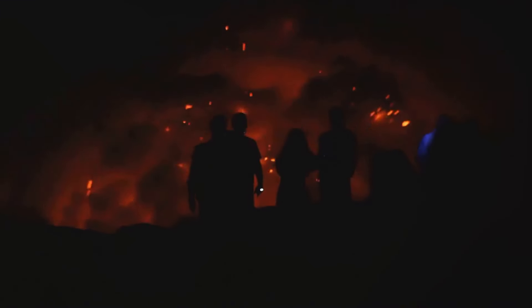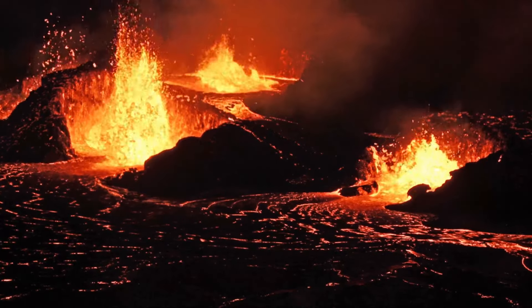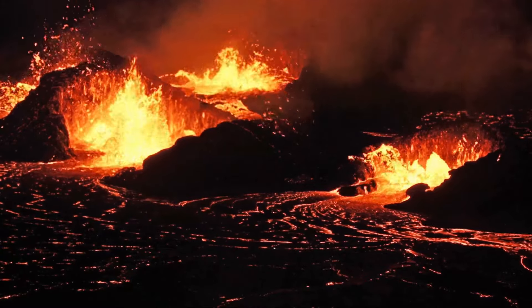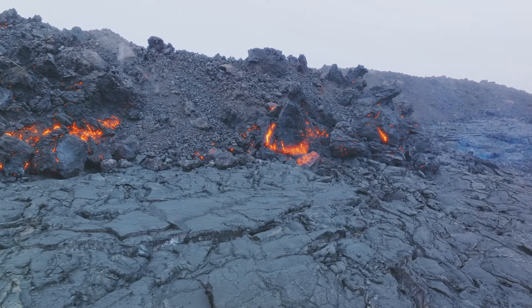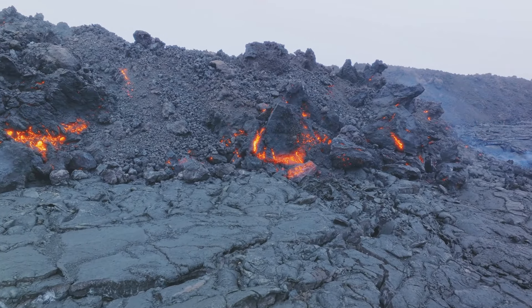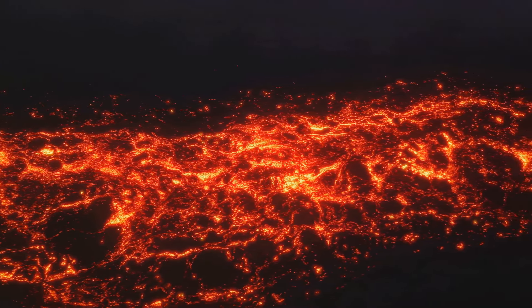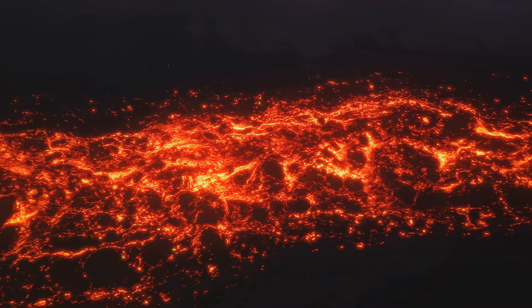As we delve deeper into the saga of Kilauea, we find that its frequent eruptions have a profound impact on both the environment and the people of Hawaii. The fiery spectacle of Kilauea's eruptions is not only a sight to behold, but also a force that shapes and reshapes the Hawaiian landscape. With every eruption, Kilauea spews out molten lava, which cools and solidifies to form new land. Over the centuries, Kilauea has added hundreds of acres to the Hawaiian landmass, a testament to the island's ever-evolving topography.